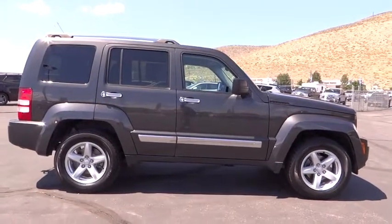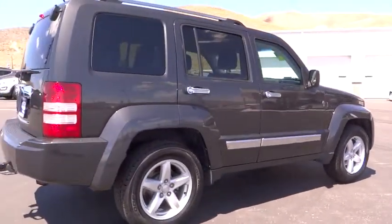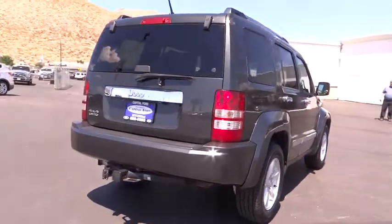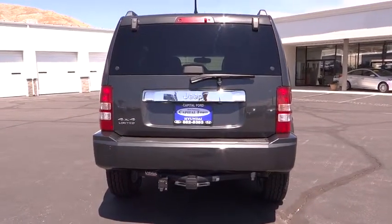Stability control, traction control, anti-lock braking system, keyless entry, steering wheel audio control, Bluetooth, leather-wrapped steering wheel, driver airbag, power steering, adjustable steering wheel, aluminum wheels.